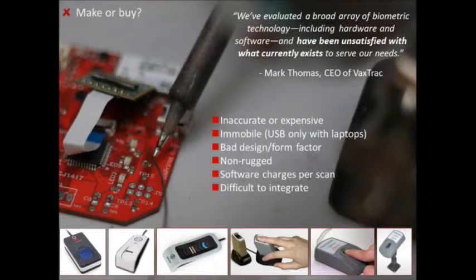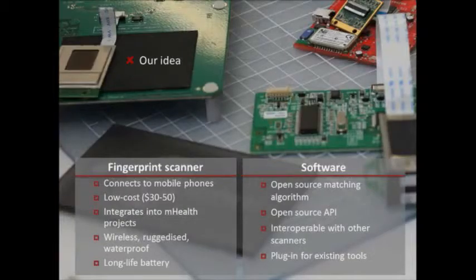So clearly we had to build two things. One: a fingerprint scanner that connects wirelessly to mobile phones — low cost, between $30 and $50, easy to integrate into mHealth projects, wireless, ruggedized, waterproof, and with a long battery life. Most people in the developing world don't get to charge their phones every day or night, so battery life matters. Two: the software — an open source matching algorithm and open source API, interoperable with other standards and plugging into existing tools.